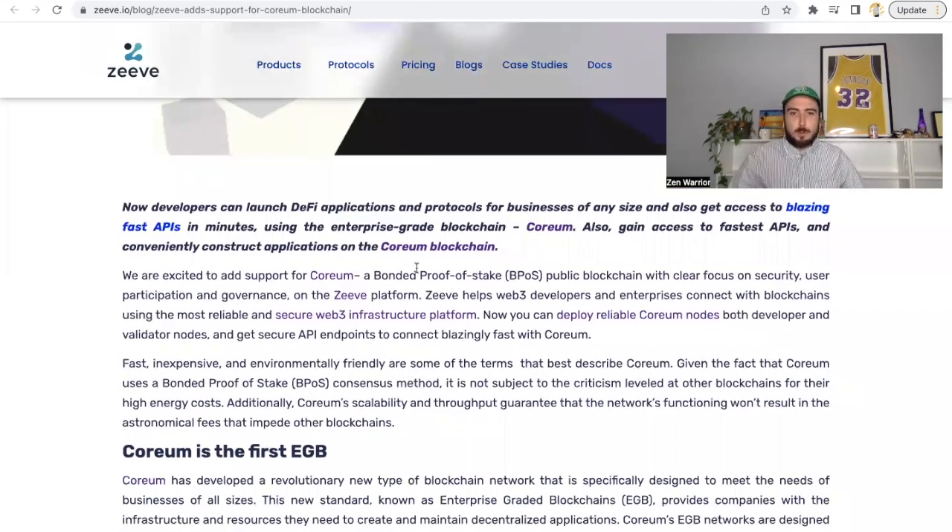They're excited to add support for Corium — a bonded proof-of-stake public blockchain with a clear focus on security, user participation, and governance. On the Ziv platform, web3 developers and enterprises can connect with blockchains using the most reliable and secure web3 infrastructure platform. It can deploy reliable Corium node — both developer and validator nodes — and get secure API endpoints to connect blazingly fast. Big institutions with no experience setting up validators can contact Ziv and they'll handle it.